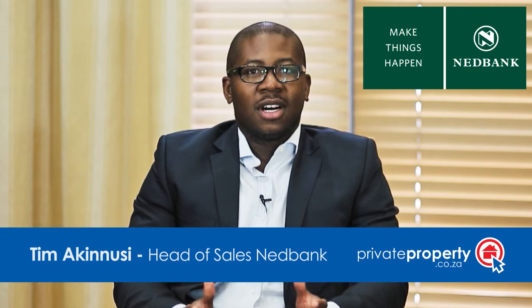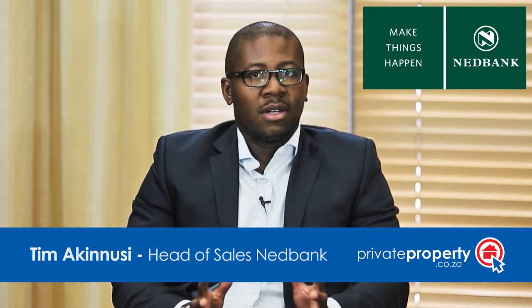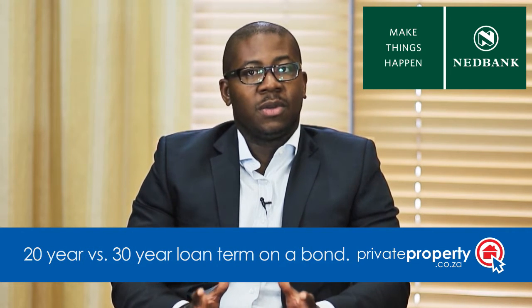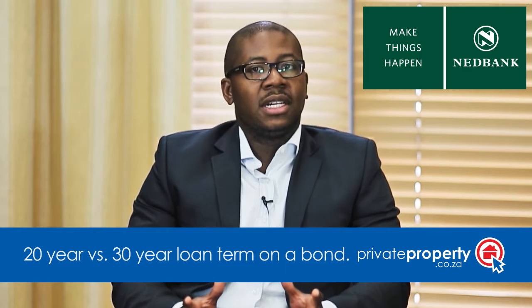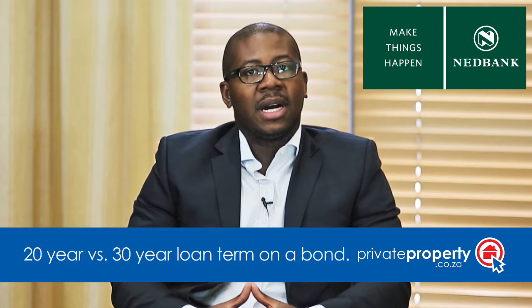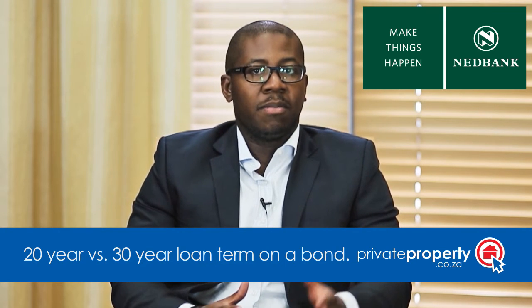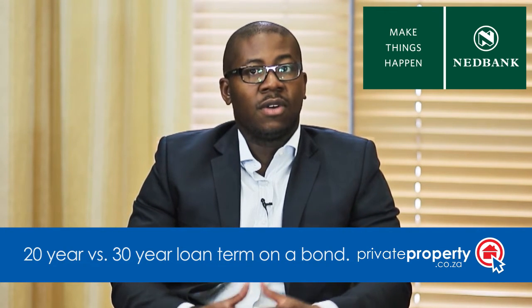Before we get to the pros and cons of a 30 or 20 year loan term, it's important to state that a lot can happen between 20 and 30 years. Ideally you want to limit your repayment period, thereby limiting your exposure to factors that could impact on your ability to repay over a long period of time.